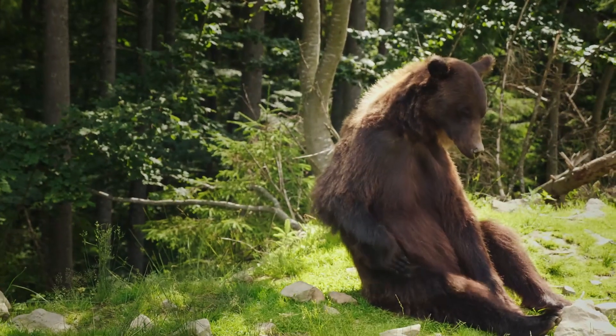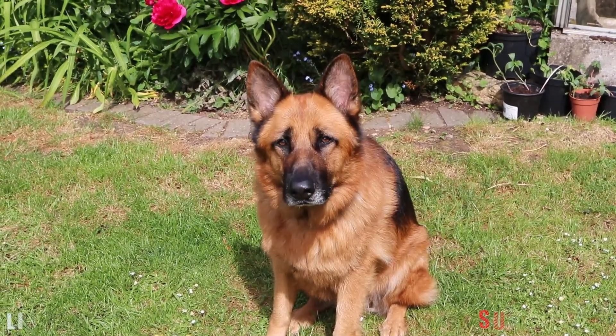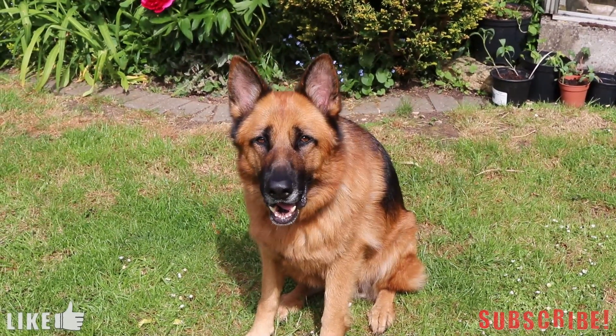If you think any creatures should have been picked instead of these, then let me know down in the comments below. Thank you for watching, I hope you enjoyed. If you liked it, please leave a like, and subscribe if you want to see more videos like these.